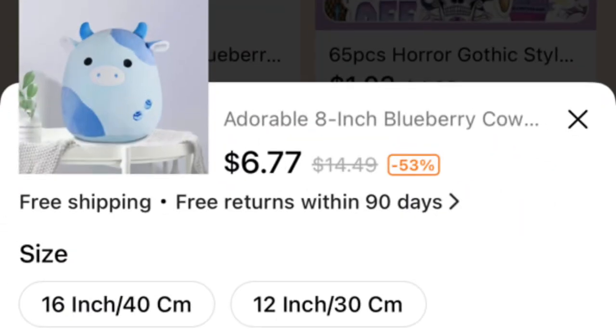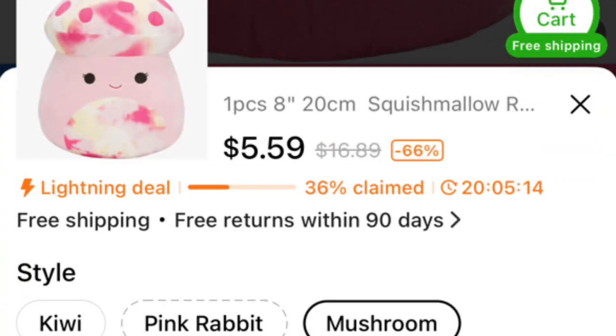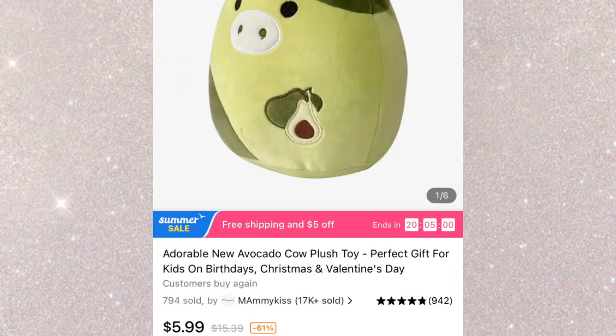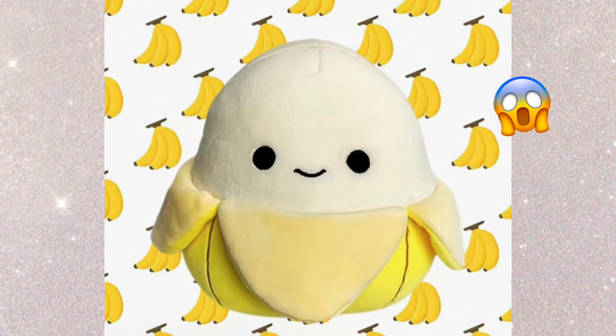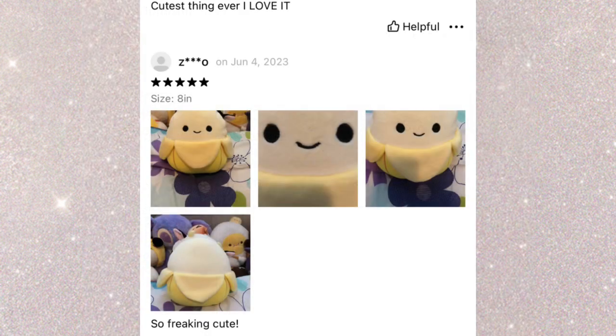Next I saw this blueberry cow — they have the same one on Amazon but it sells for like $15, so definitely getting it here. I also saw a smaller version of a mushroom, very cute. And then an avocado cow for $5.99 — definitely putting it in my cart. And look at this eight inch Aldis, he looks incredibly real. I have to get him to review. And this eight inch Junie — he looks so real, and look at the reviews.